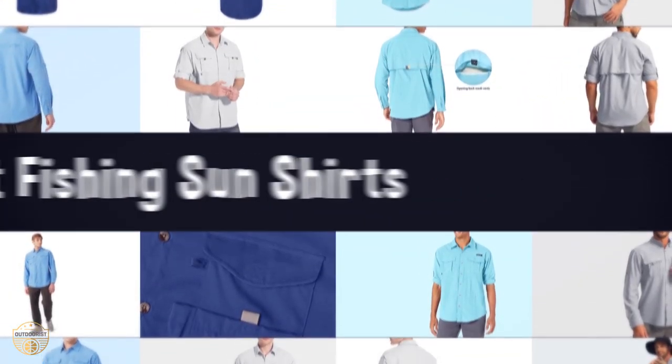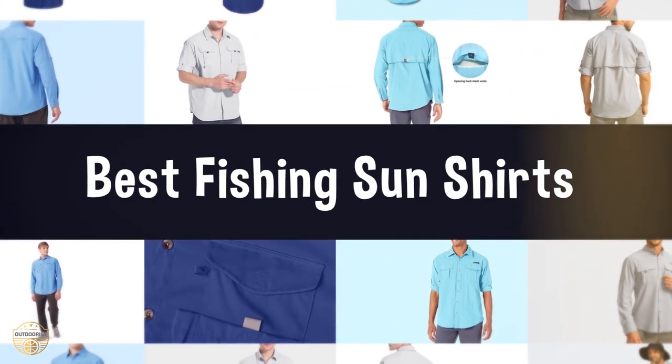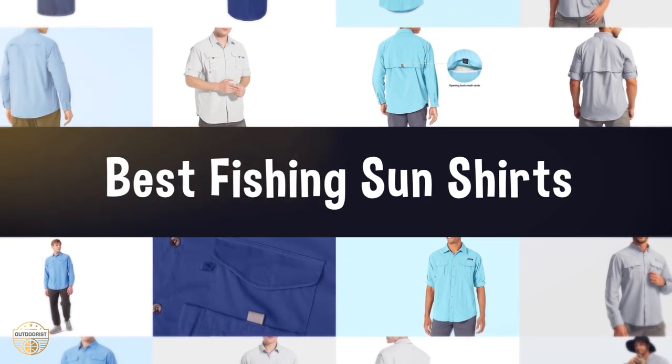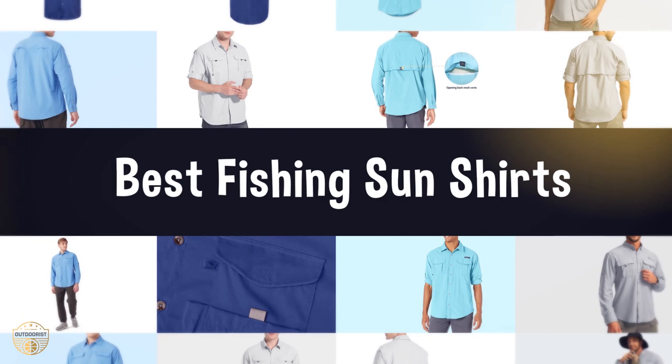If you are looking for the best fishing sun shirt, we have listed these top 5 best fishing sun shirts to help you choose the perfect one. Links to the products mentioned in the video are in the description below.